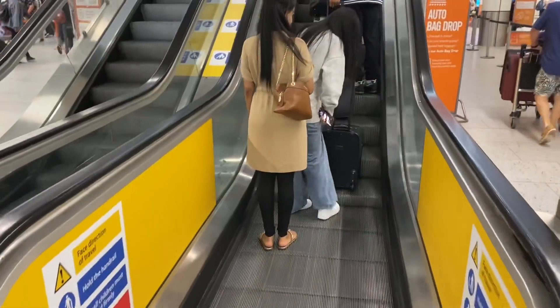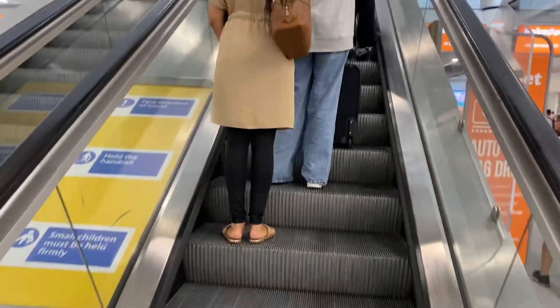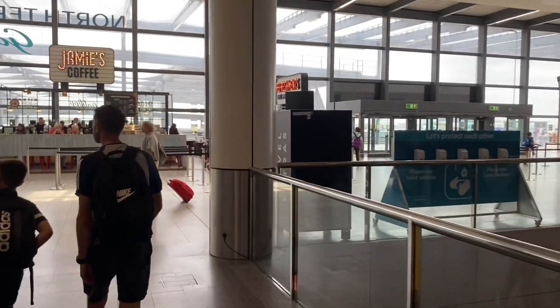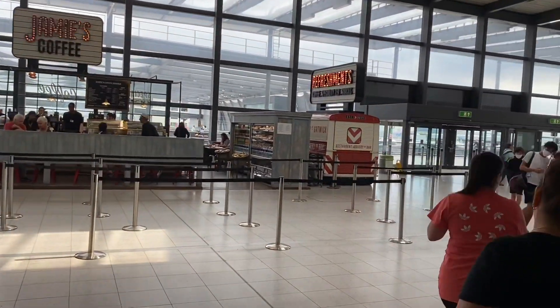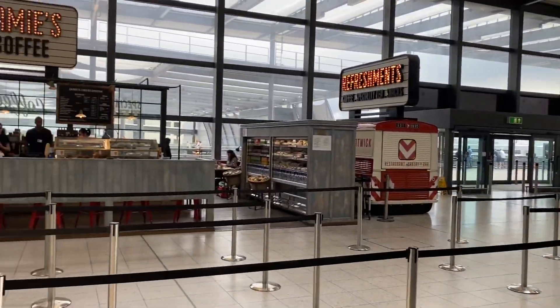So we go up the escalator towards security. There's a good handful of cafes around here before you go through security itself and they all look not very busy at all.